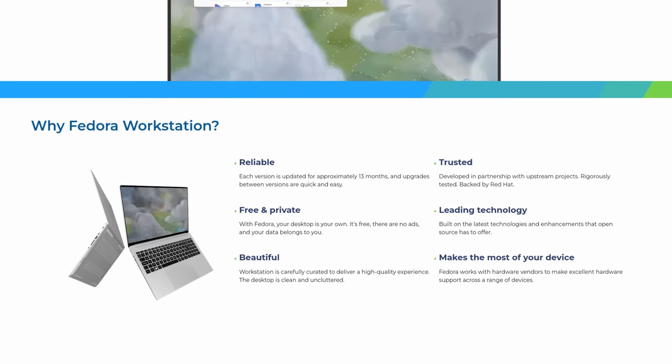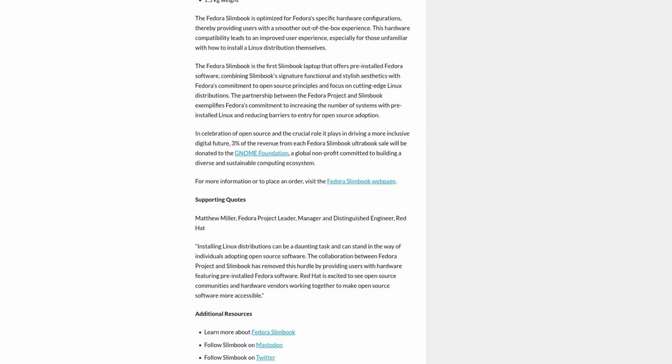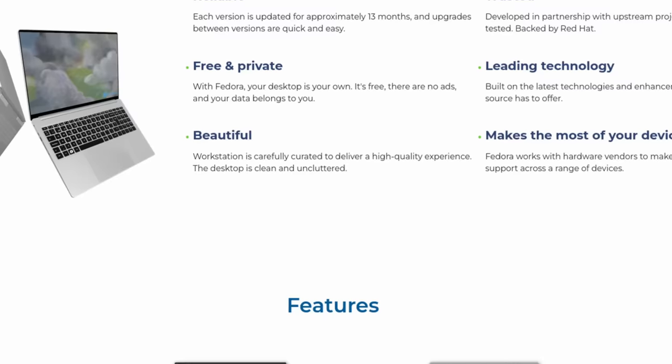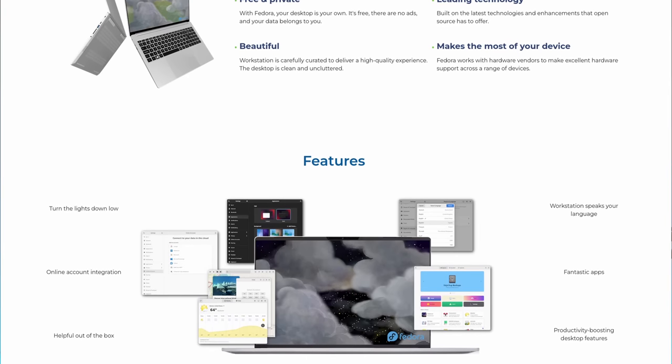Something pretty cool — and kind of interesting at the same time — is that 3% of the revenue for each of these new Ultrabooks from the Fedora Slimbook collaboration will be donated to the GNOME Foundation. Fedora doesn't really accept donations directly, so they can't participate that way, and it makes sense that the GNOME Foundation would be involved since GNOME is the default desktop for Fedora Workstation. Personally, I'd like to see a collective non-profit that spreads donations more broadly across various projects. Let me know in the comments what you think. You'll find links in the show notes.